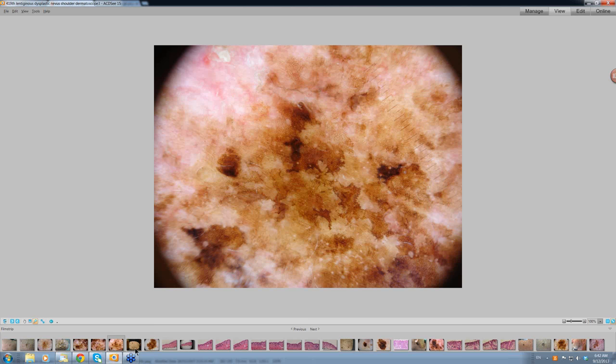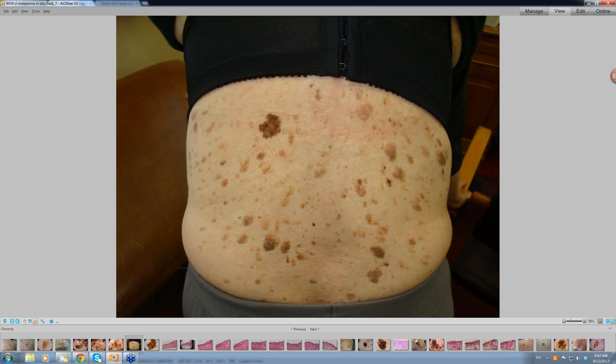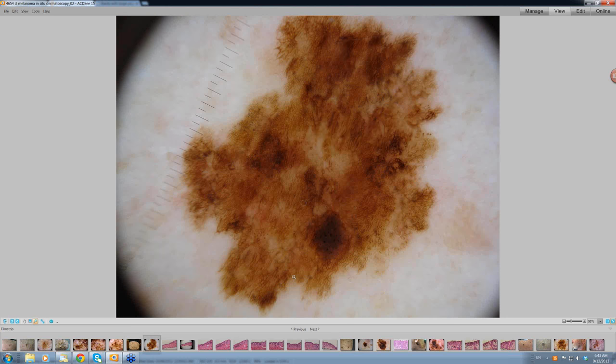Here is another case reported as a dysplastic junctional lentiginous nevus. This patient has multiple seborrhoeic keratoses, and this one stands out. The dermatoscopic picture shows some lines curved, some lines reticular, some black structureless areas, sharply defined at the edges. No real polygons that I can see. Certainly grey dots suggesting you are going to see melanin and melanophages.